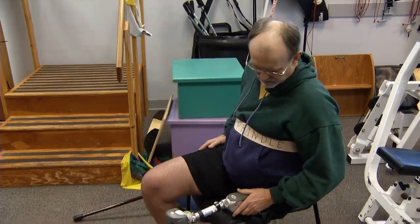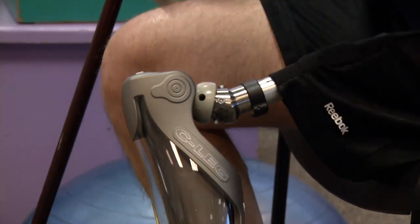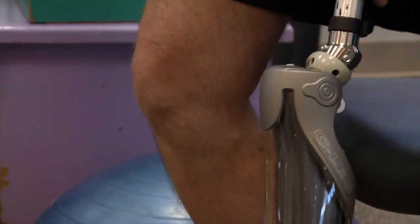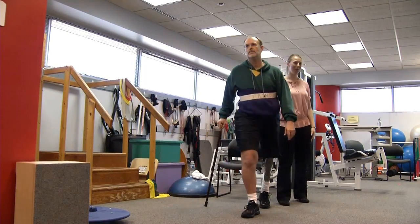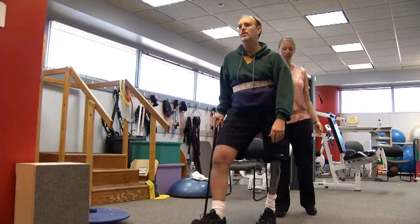That surgery allowed Mike to get a high-tech prosthetic leg with tiny computers that help him learn how to walk again — something that was only possible, ironically, by taking one of his legs in the first place. I've gotten to the point where I can almost walk with no assistance at all, which in my case I think is amazing as it is.